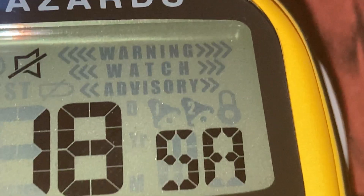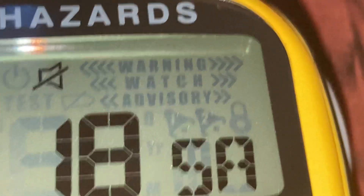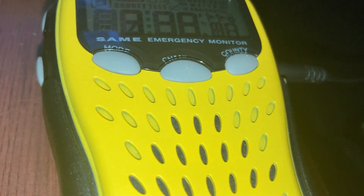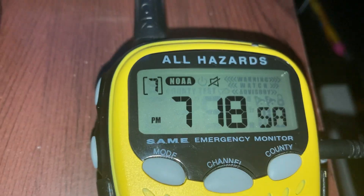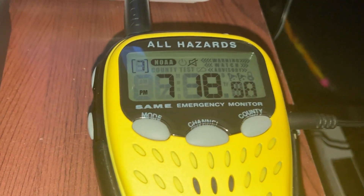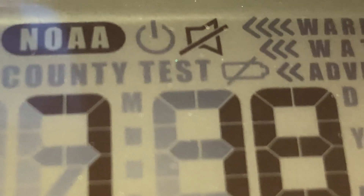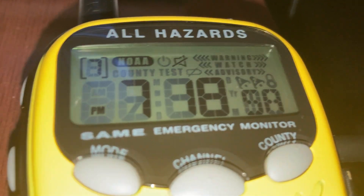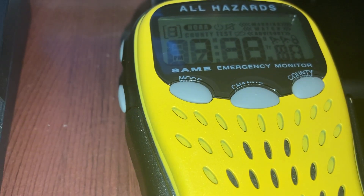Also, you may notice warning, watch, and advisory. Basically how the radio works is that it will flash either 'warning,' 'watch,' or 'advisory.' And as you can see right here, if you notice it, it says 'test' — I'm going to assume that the test thing is going to flash for weekly tests.